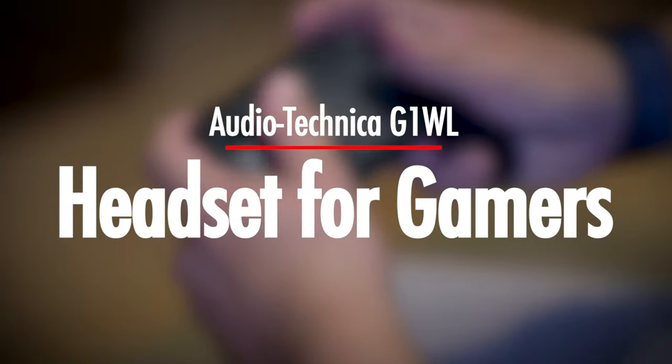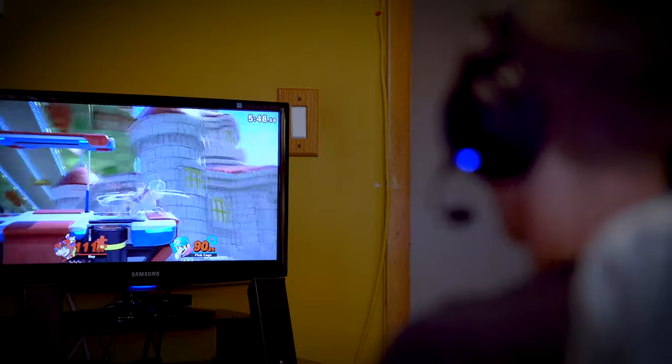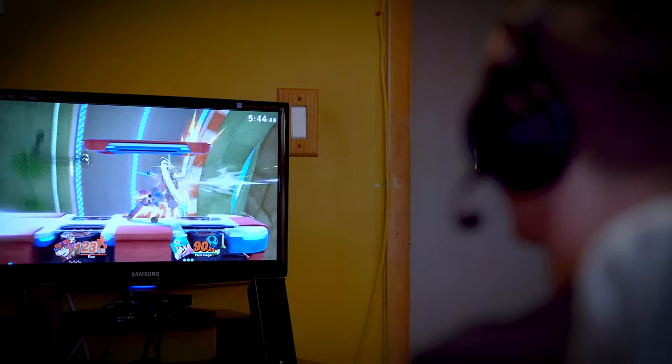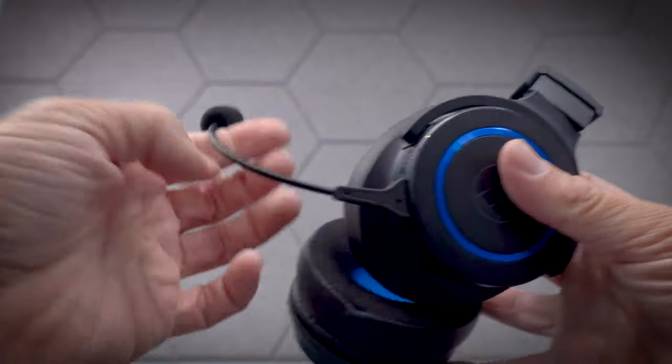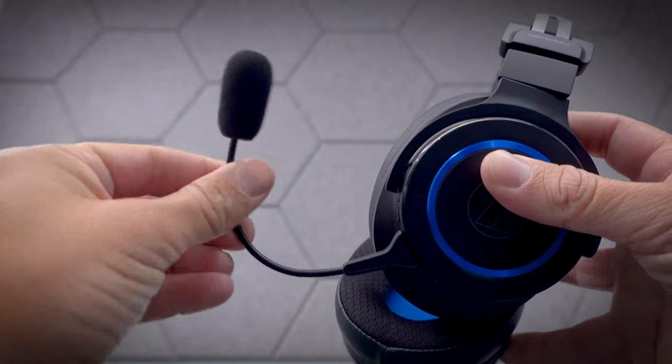What makes the G1 WL such an awesome headphone is that it features a low latency wireless RF connection. There's virtually zero lag during gameplay and the sound doesn't get compressed like it would with other Bluetooth headphones, which is huge. They also feature a really great detachable gooseneck microphone, so you have the option to voice chat with friends with some pretty clear audio.